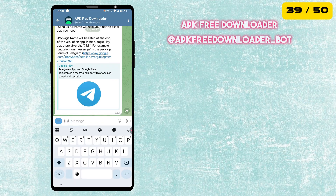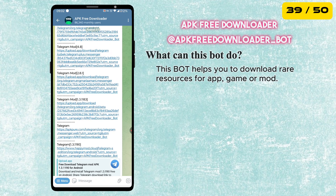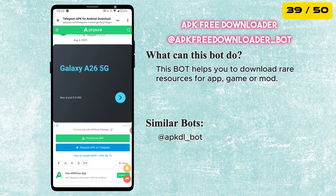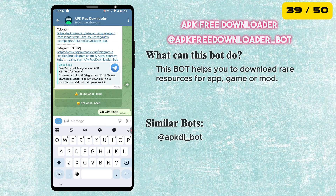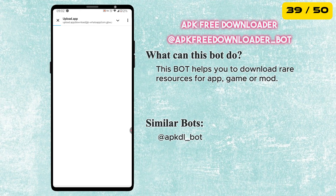Next is the APK Free Downloader Bot. It helps you download apps, games and even rare mod files directly as APKs — super useful if something is not available in your app store or if you need an older version of an app.